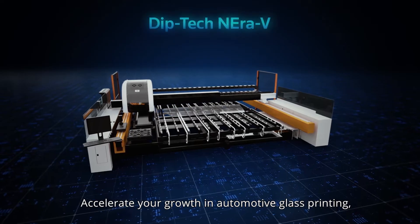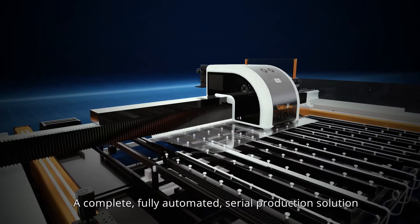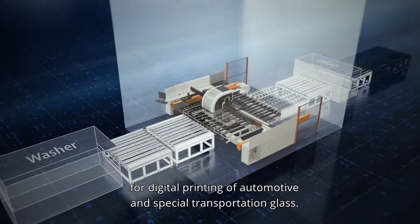Accelerate your growth in automotive glass printing with the Diptec Niro V — a complete, fully automated serial production solution for digital printing of automotive and special transportation glass.